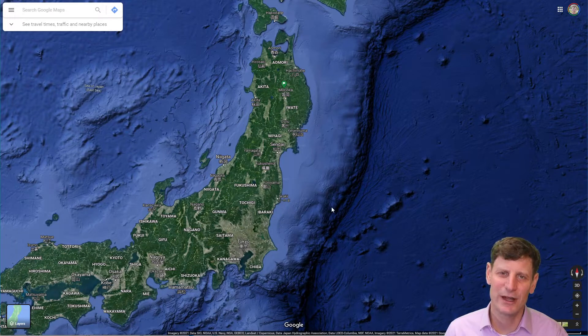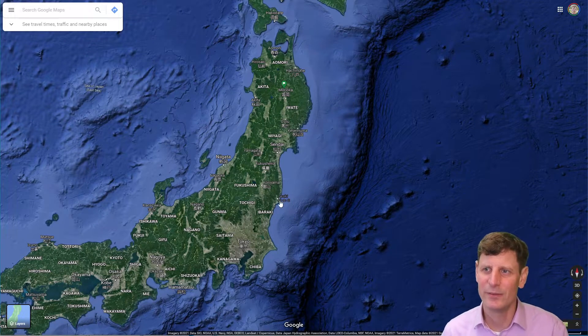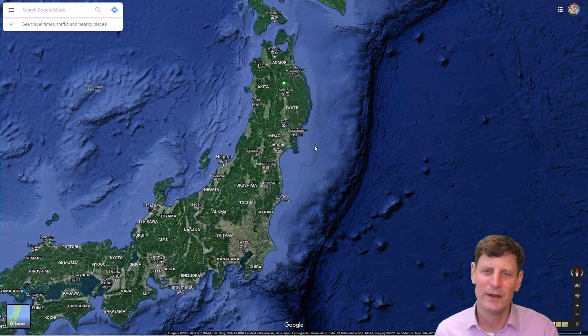In the case of the March 11th 2011 earthquake, it was called the Tohoku quake because this region of Honshu — the northern island of Japan — is called Tohoku, and it was felt strongest there. The tsunami that resulted from it was also felt strongest in this region of Honshu.